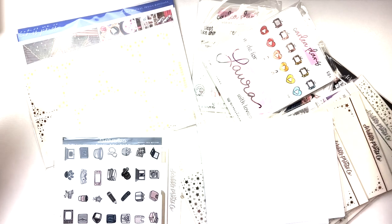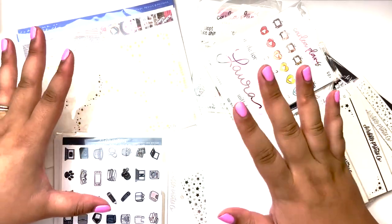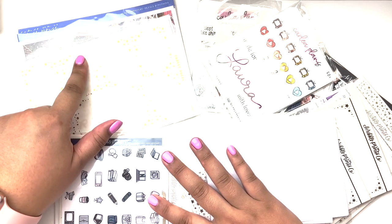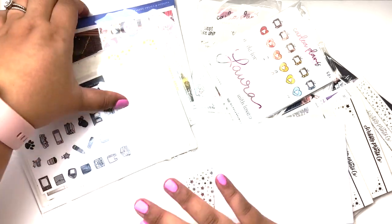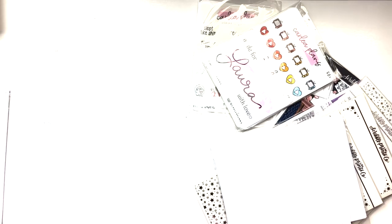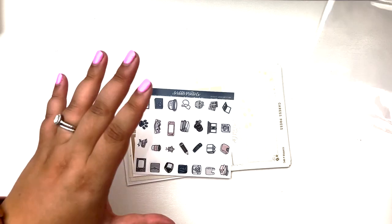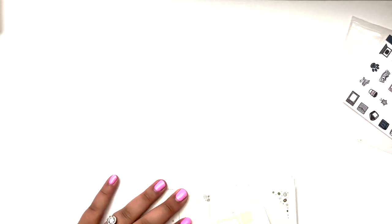This is going to be my August haul and I have quite a few stickers already. I have my Scribble Prince Co August Monthly Mystery and Crest Press August Mystery. If you don't want to be spoiled by those, go ahead and skip past this, but that would have already been spoiled over a month ago. I also have a huge Scribble Prince Co order and a Carly Plans order. I'll get into the mysteries first — this is Scribble Prince Co, which is actually a collab with Crest Press as well.